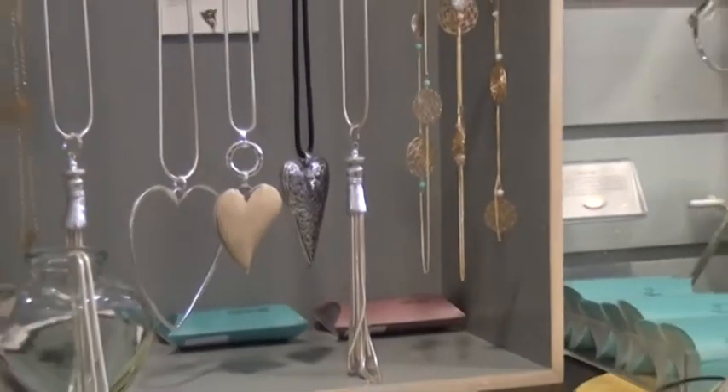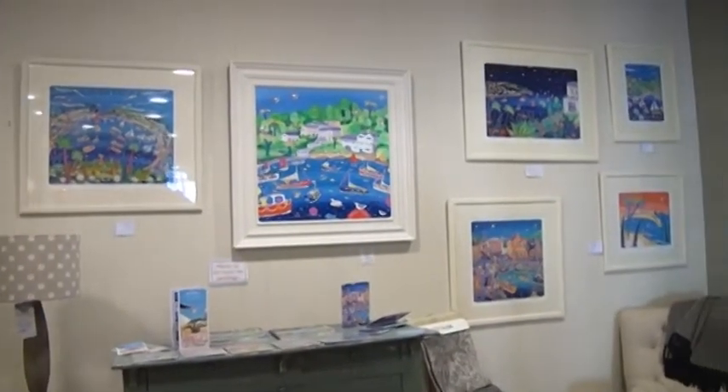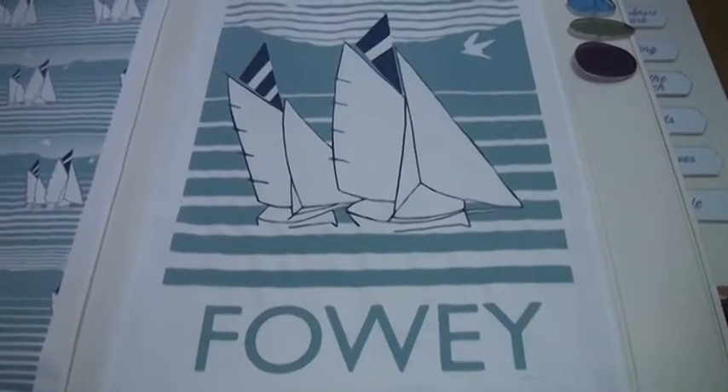We sell gifts and art and we specialise in art from a very well-known Cornish artist called John Dyer who does very colourful and happy drawings of Cornwall, which really brings it home to you when you're at home on a dull day — his paintings can cheer you up. We design a lot of our own products from tea towels to books to cards, and we work with local designers to be inspired and draw from nature and from all that Cornwall has to offer.